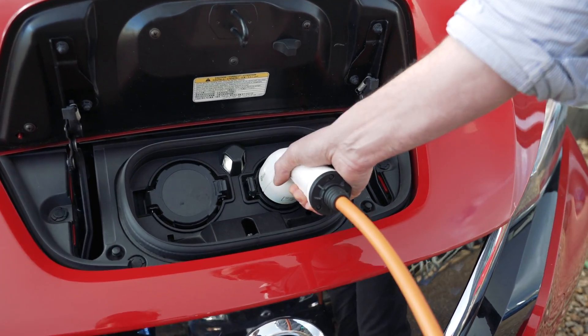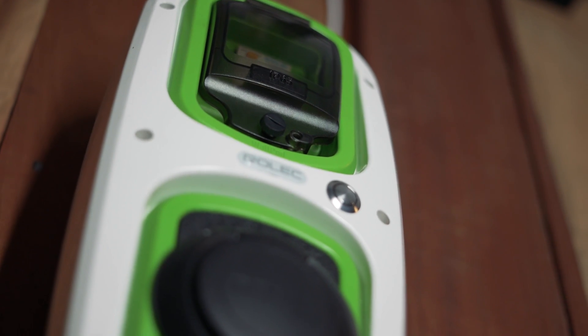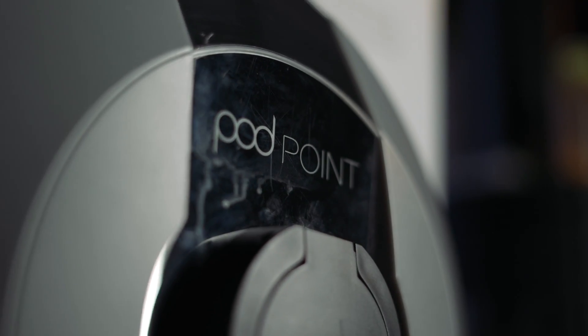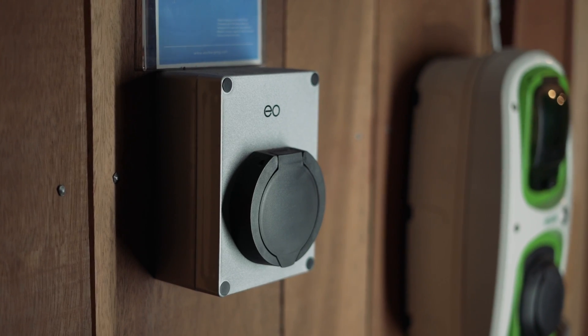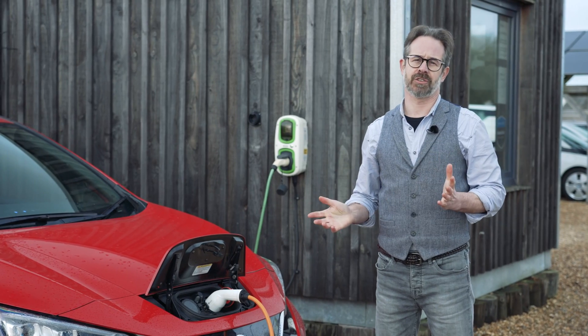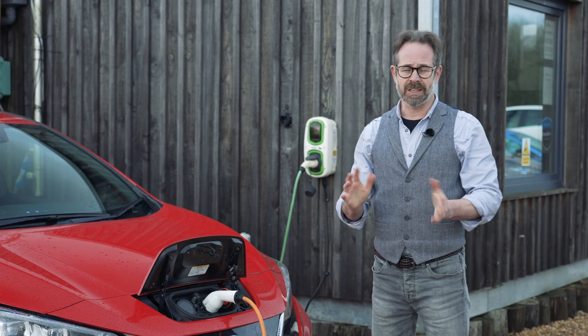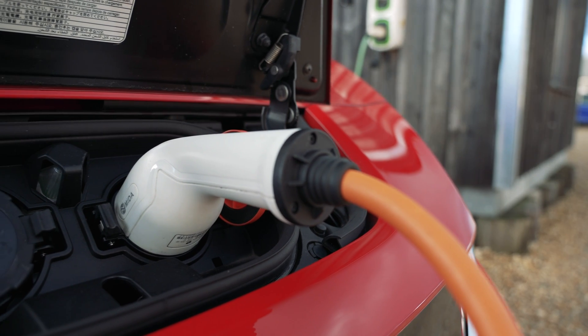Where budget permits, we advise you install a dedicated EV fast charger at home, as this provides a very elegant means to charge your car. It enables quicker charging when you need it and provides greater charging capacity for households that intend to become two-EV households. Most fast chargers deliver about 32 amps or 7 kilowatts of charge, which means about 25 to 30 miles worth of driving range for an hour's charging time.